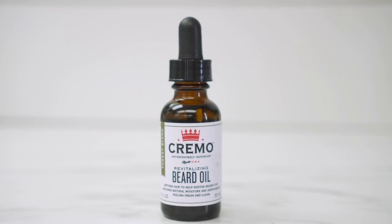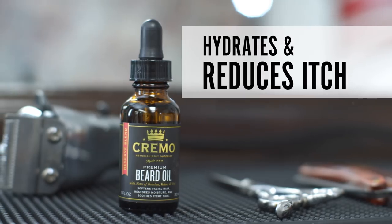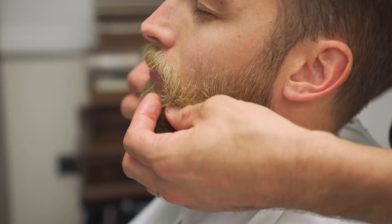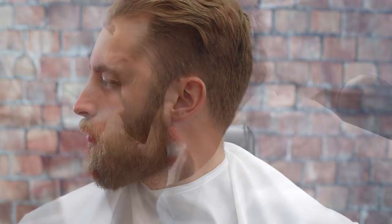Beard oil is the bedrock of beard care. It's for all beard sizes, to restore moisture and keep your beard smelling fresh while helping to reduce beard itch. You just need a few drops — rub it together in your hands and apply it to your beard and the skin underneath. Longer beards will need more, obviously. Beard oil is lighter than beard balm, so it doesn't provide that kind of hold. Beard oil's purpose is to hydrate.